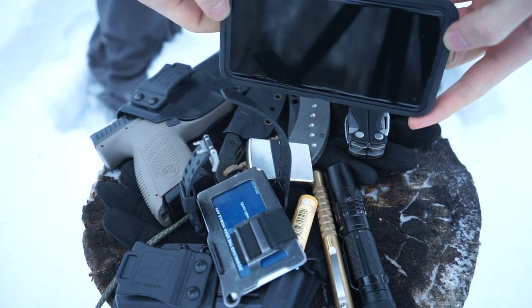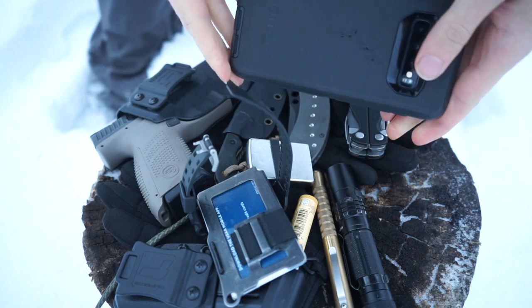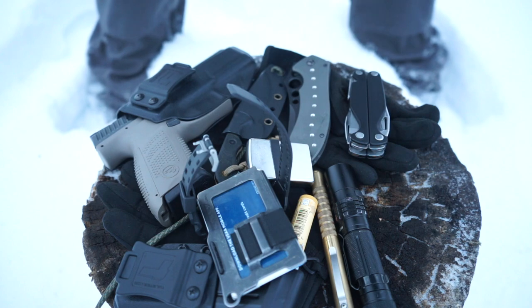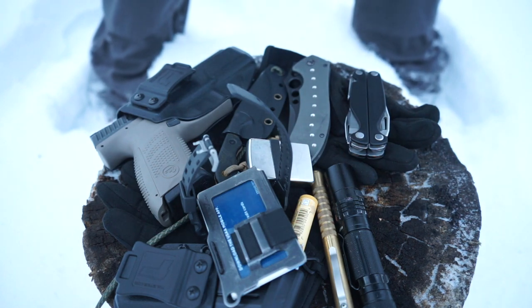First off, getting the phone out of the way — this is the Samsung Galaxy S10. Pretty basic phone, you're probably familiar with it, maybe you even have one. Best phone, nothing special there.